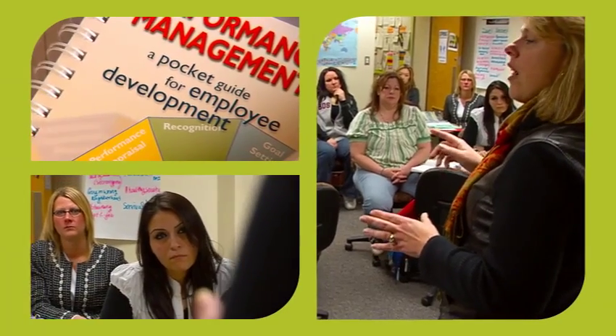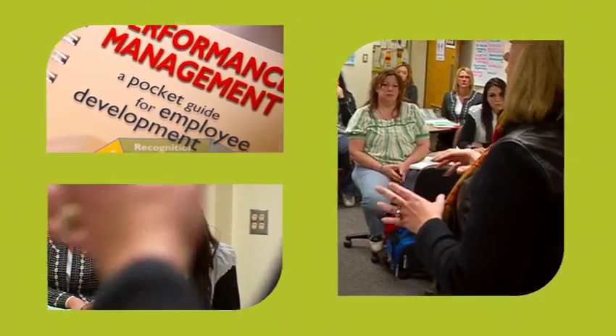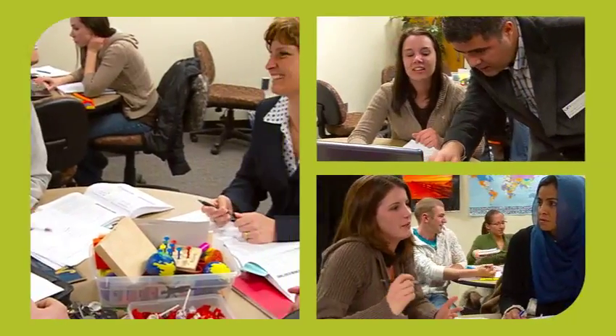Everything that we're learning is important. It's all stuff that right away you're either going to be using or you're going to need to know so that you can move up. So here we give them those management skills — someone hiring them knows that they have some leadership skills, some management skills to lead.